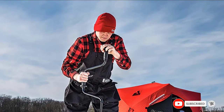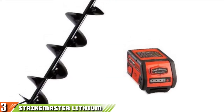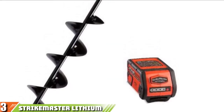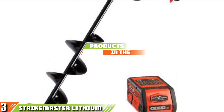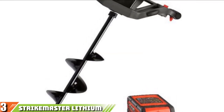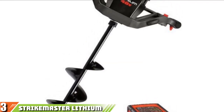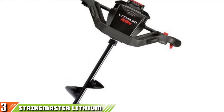Please check the links in the description below. The number three position is held by the Strike Master Lithium Ice Auger. The Strike Master Lithium 40-volt 8-inch ice auger is crafted to provide you with all the comfort possible while drilling a hole in the ice.